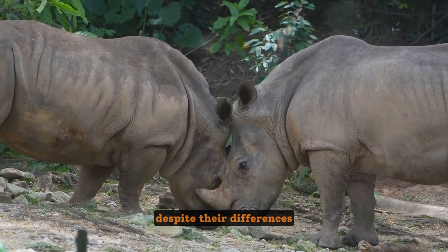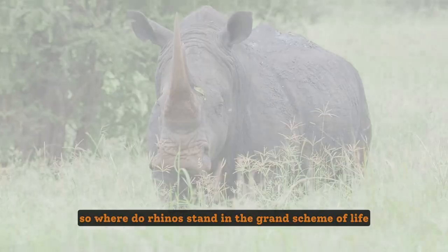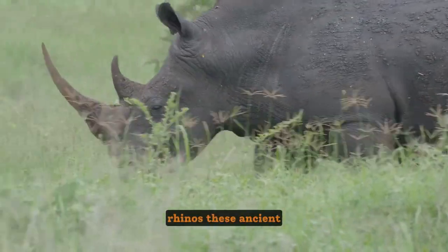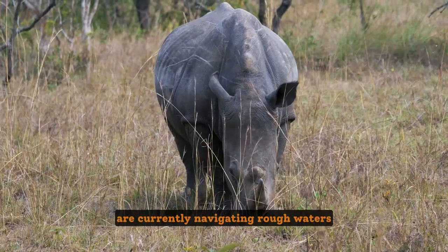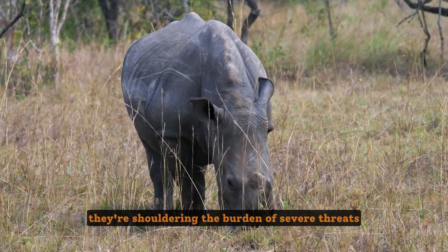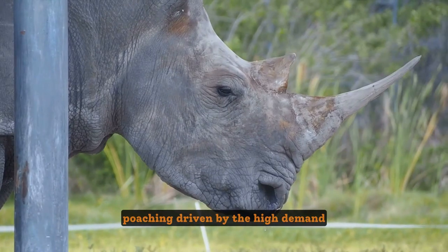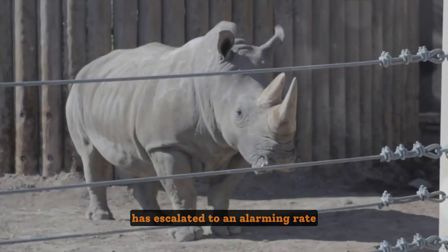Each species, unique in its own way, has adapted to its environment — from grasslands to forests — showcasing nature's wonderful diversity. Despite their differences, all rhinos share a common trait: their resilience in the face of adversity. But in the 21st century, these ancient armored giants are navigating rough waters, shouldering the burden of severe threats, the most prominent being poaching and habitat loss.